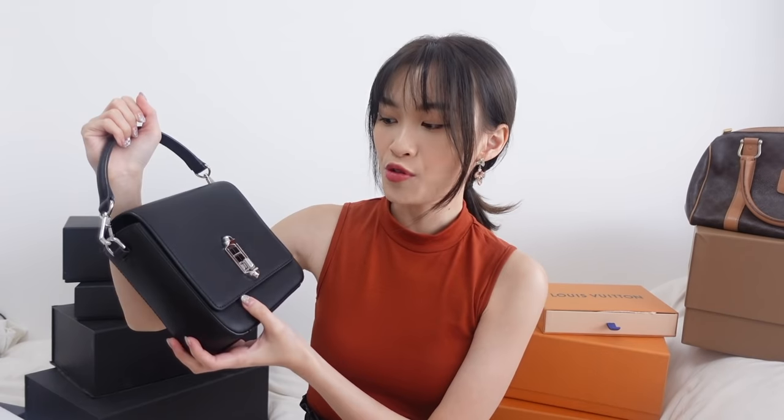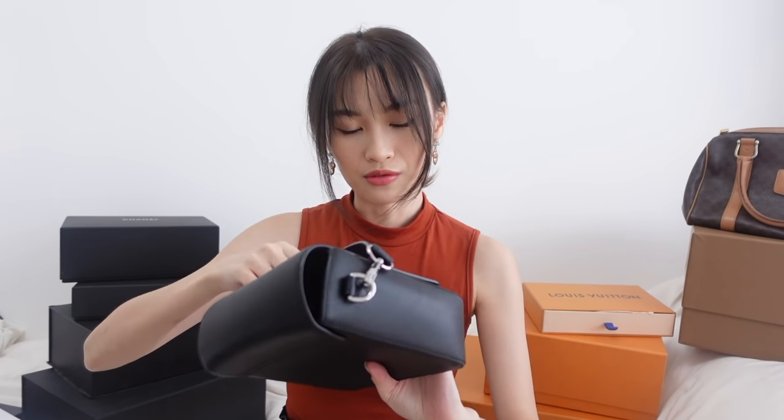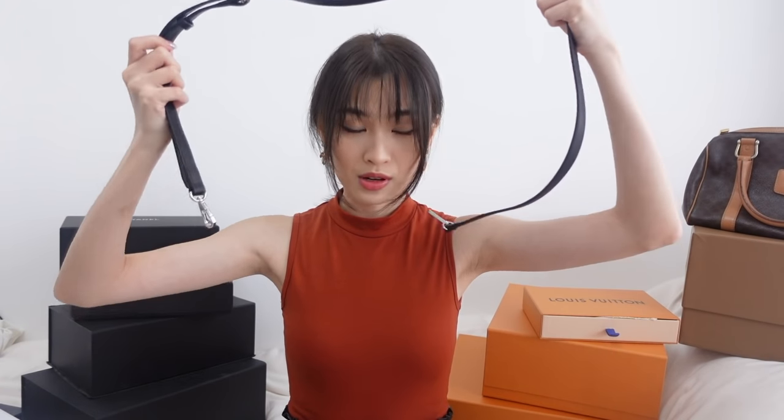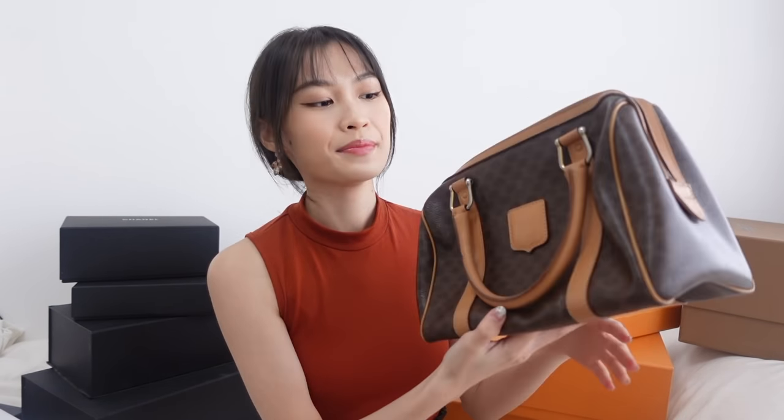Right behind me is this boxy bag from Oriani — a Korean brand. It was gifted to me by the brand and I absolutely love it. The shape is perfect and it fits a lot of things. It comes with a strap but I don't use it because the strap is way too long. It's very adorable and matches all outfits — it kind of elevates everything. The leather is not the very high-maintenance kind, which is great.